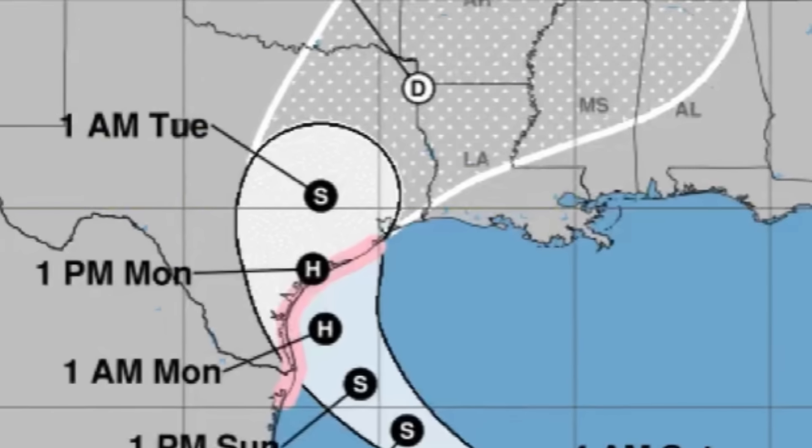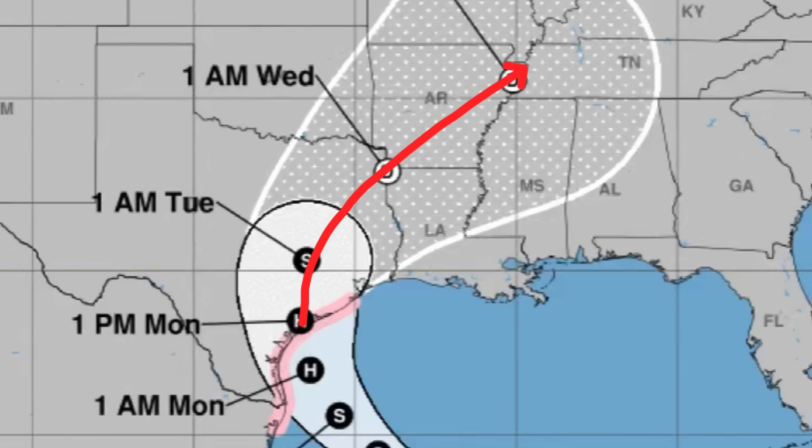Category 1 winds can definitely cause damage to trees, poles, and weak buildings and structures. As Beryl makes its way inland into Texas and curves to the northeast, it is expected to quickly weaken and become a post-tropical cyclone. However, it will still likely bring a significant rainfall threat. It was a monstrous Category 5 hurricane in the Caribbean, but has been weakened by land interaction and unfavorable conditions — especially since crossing the Yucatán — though it is expected to restrengthen into a hurricane before its final approach to land.